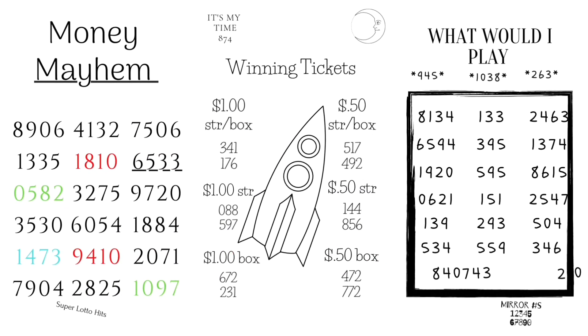Now we got the money mayhem — the winning tickets and what would I play. For money mayhem you see a couple suggestions already highlighted: 1810, 0582, 1473, 9410, 1097. The winning tickets show you exactly how to play these numbers — dollar straight box, 50-cent straight box, dollar straight, 50-cent straight, dollar box, 50-cent box. I would suggest 144 straight or 856.